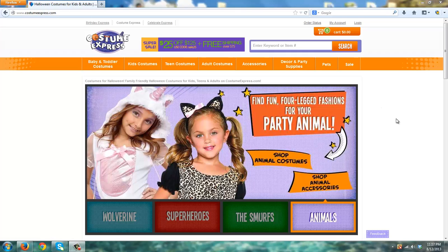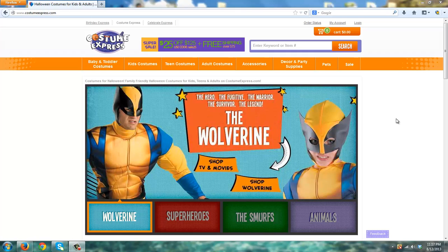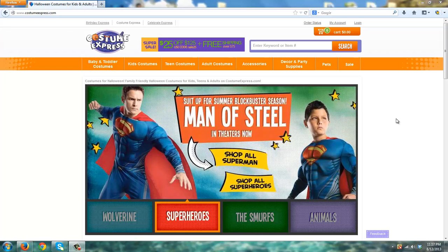As standard with Costume Express, they will give you free shipping on orders placed online that are over $75. So you get some good value there right off the bat.